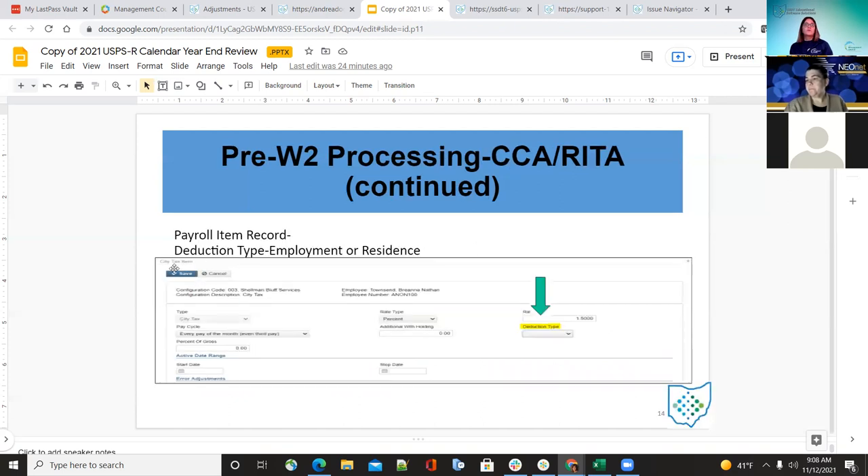Verify on the payroll item for each employee whether they are employed (working in the city) or a resident (living in the city). C is for employment and R for residence. Make sure the deduction type is filled in — is it because they work there or because they actually live in the city — for each city record on the payroll item for that employee.